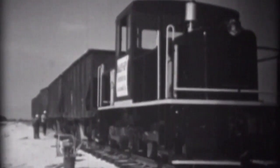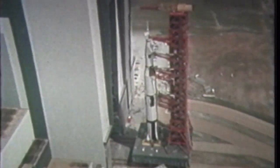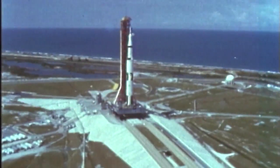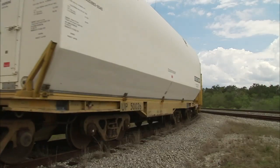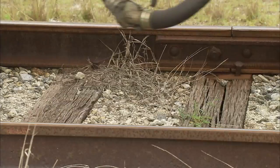Kennedy's rail system was activated in 1963 to bring in construction materials for the growing Space Center as new facilities were built for the Apollo program. But throughout the years, the Florida climate took its toll and hauling shuttle segments presented unique challenges of their own.